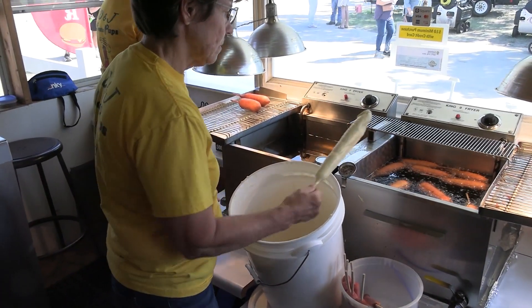Thanks, Tatum. Pronto Pups might as well be a food group here at the Kansas State Fair. Brody Spear has the story. Pronto Pup is one of many great food stop options served at the Kansas State Fair, mostly known for their delicious corn dogs.